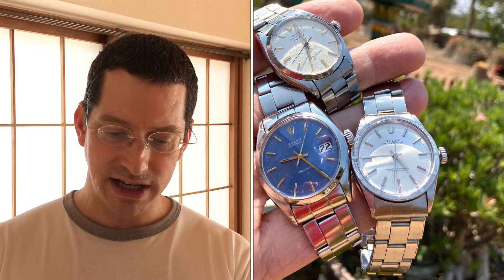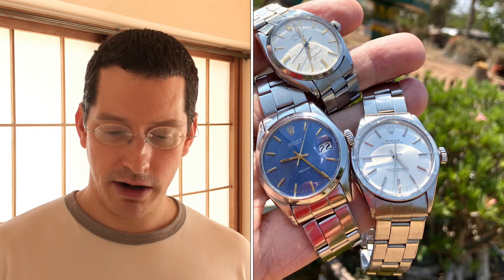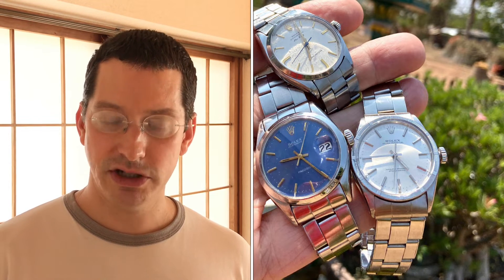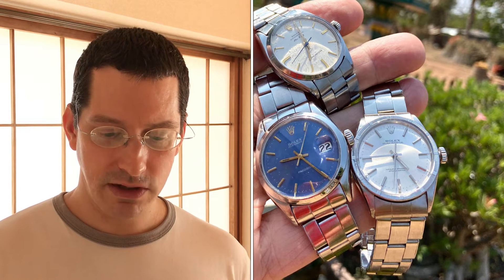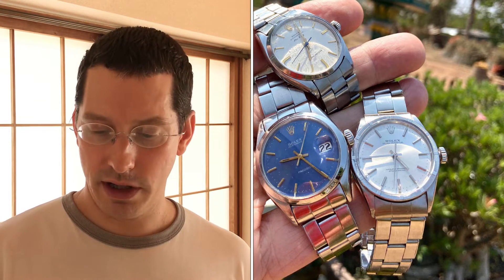Number 17: Rolex OP blue dial manual 34mm with original bracelet, a 1960s piece, paid $2,000. Number 16: Rolex Super Air King 34mm, 1960s, original bracelet, $2,000 USD. Number 15: Rolex OP automatic 34mm with rivet oyster bracelet, 1969 piece, $2,300 USD. Number 14: Rolex 1955 solid rose gold manual wind 32mm, paid $1,400. Number 13: Rolex Lady Oyster Perpetual 34mm, white gold bezel diamond dial — bought new from a Hong Kong AD as a gift for his wife, paid list price.